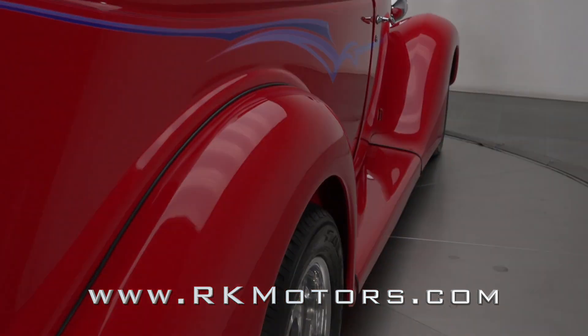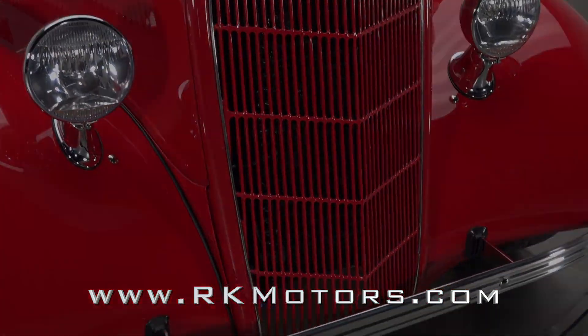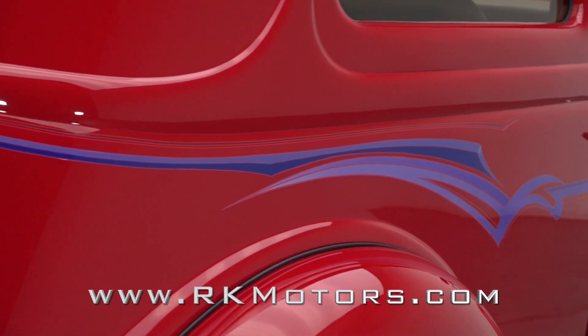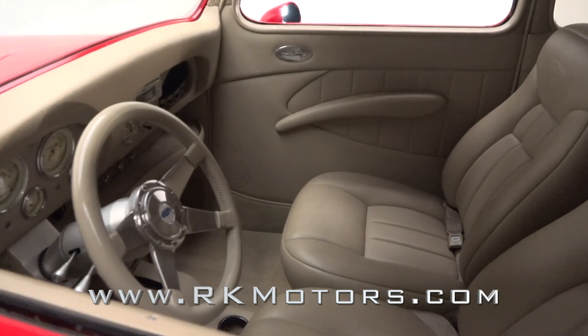Today, spectacular Blue Oval Resto Mods are much more common than their decades-built stature would lead you to believe. That means to really turn heads, enthusiasts need unique cars that are exceptionally well done.